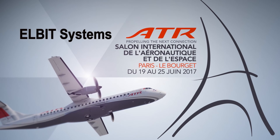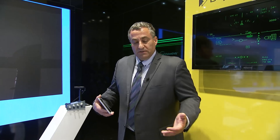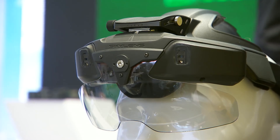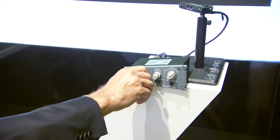Here at the Paris Airshow, in the Airbit booth, we brought the system that we installed on the ATR 72600 and 42600. We brought the same equipment as in the aircraft: the Skylines wearable display, the control panel of ATR, and the tracker reference unit that is installed on the ATR aircraft.